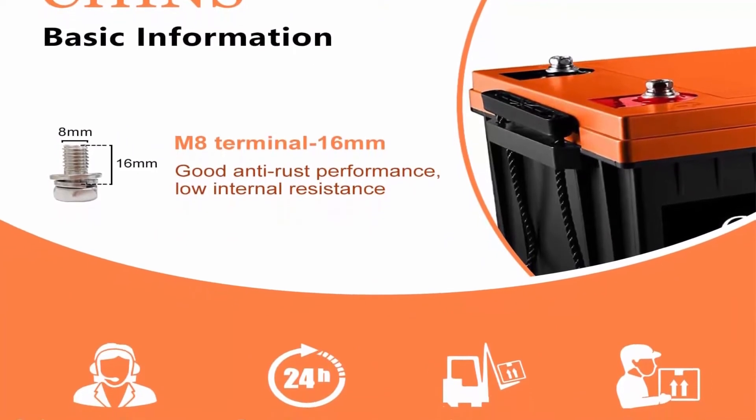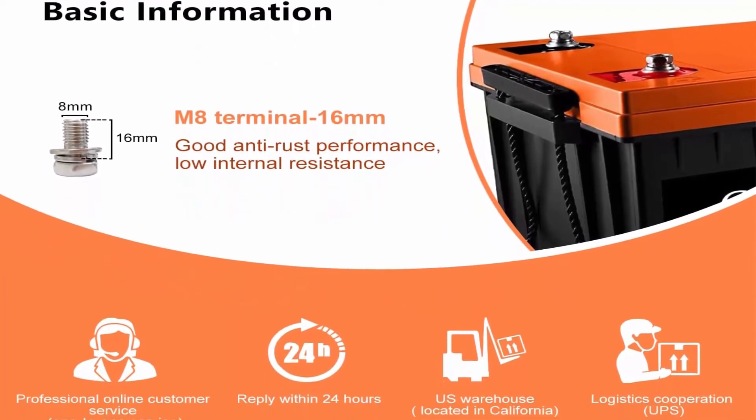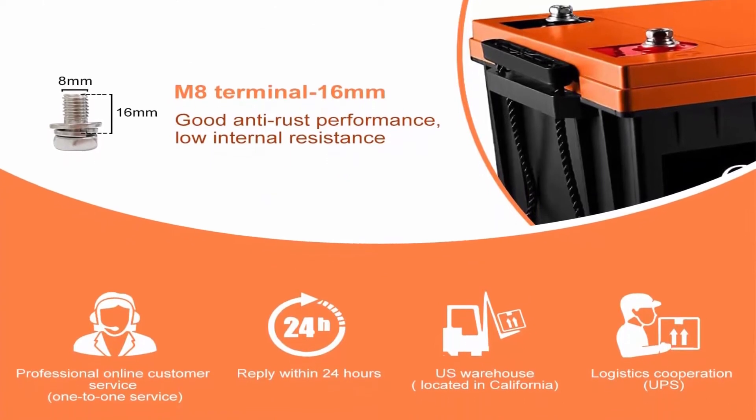Our LiFePO4 battery is a green battery — it does not contain any heavy metals or rare metals and is more environmentally friendly.